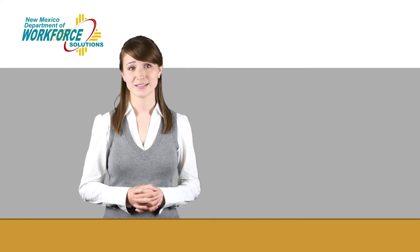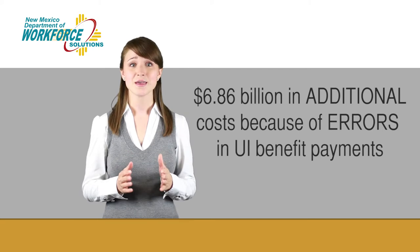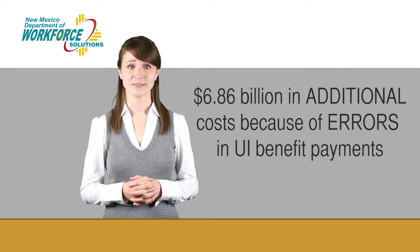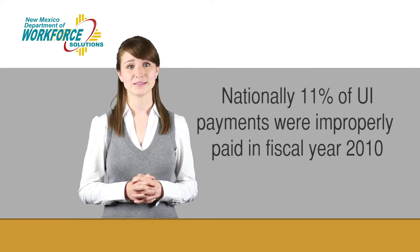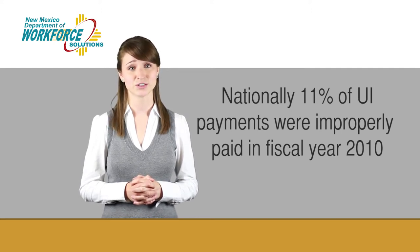In 2010, American businesses faced an estimated $6.86 billion in additional costs because of errors in UI benefit payments. In fact, the U.S. Department of Labor estimates more than 11% of UI benefits were improperly paid in fiscal year 2010.